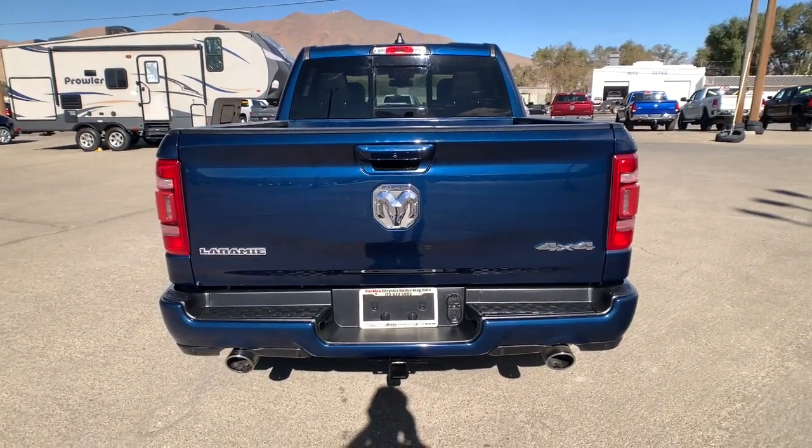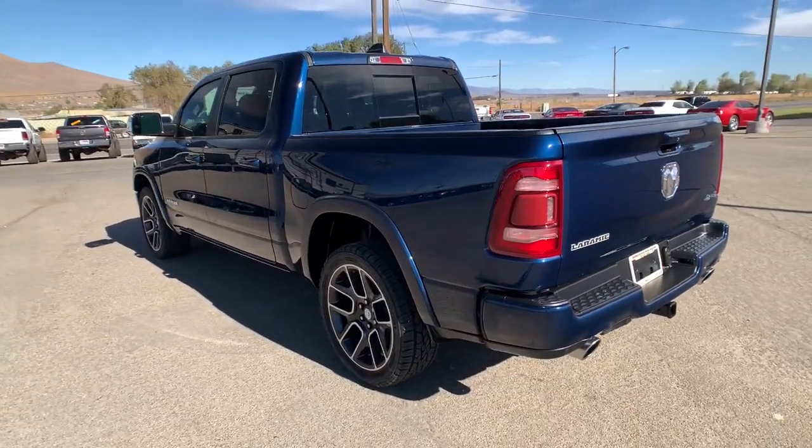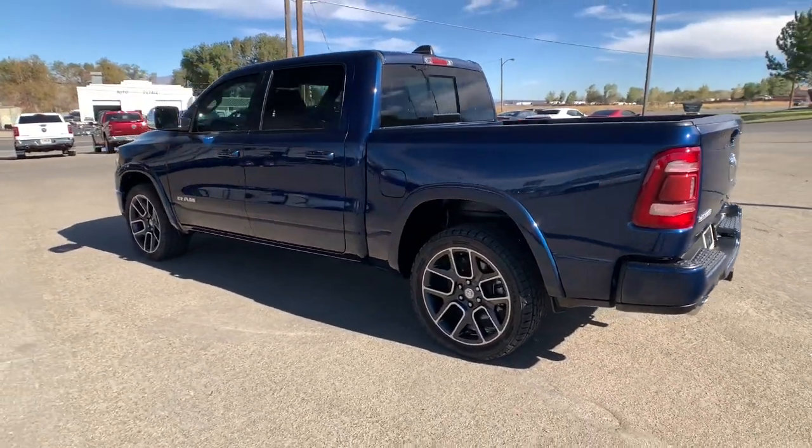Leather steering wheel. Don't do the job unless you can do it right. Drive the truck that has the capability you need. The Ram 1500.